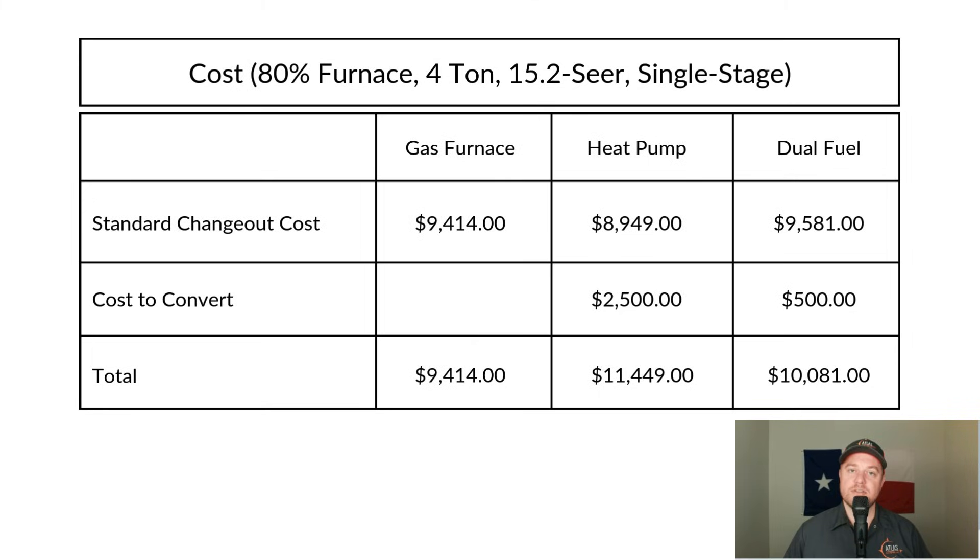Does converting to a heat pump make financial sense? Let's look at installation costs. The scenario here is: you currently have an 80% gas furnace with 4 tons of cooling, and we're comparing against a single-stage 15.2 SEER heat pump, along with an 80% furnace for the gas and dual fuel changeouts. The chart shows the cost to change out the system, the cost to convert from a furnace to a heat pump or dual fuel system, and the all-in cost. This is a best-case scenario — assuming the ductwork is good and no modifications are needed.